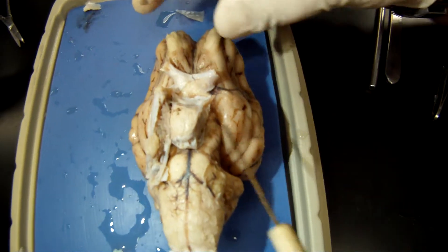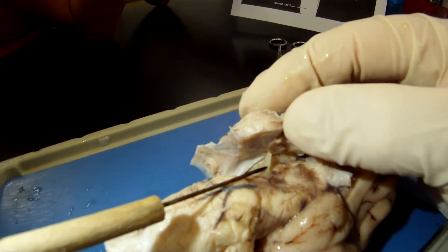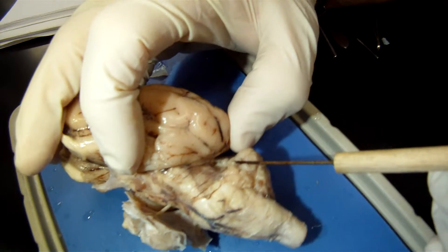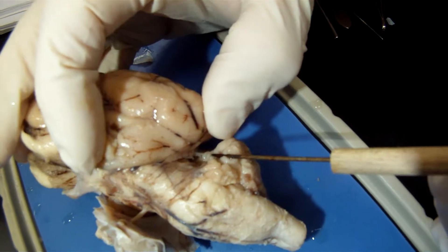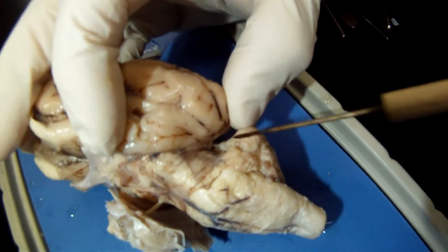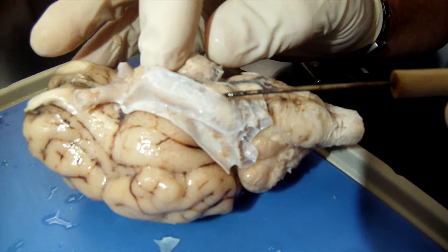Cranial nerve number 3 is the oculomotor nerve — that's this right here. Cranial nerve number 4 we don't have, but number 4 is the trochlear, and the trochlear is supposed to be right in this area right here. Number 5 is the trigeminal, and it's this huge nerve right here — the trigeminal nerve.